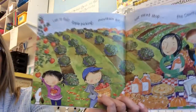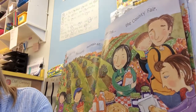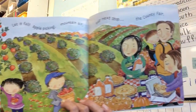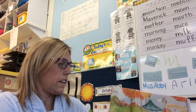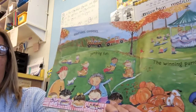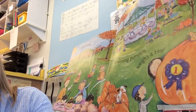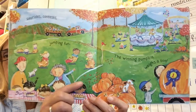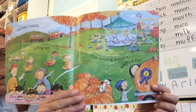Let it fall. Apple picking. Mountain air. Our next stop — the county fair. Hay rides. Contest jumping fun. The winning pumpkin weighs a ton. We just painted pumpkins like that on Friday. And look at that big pumpkin.